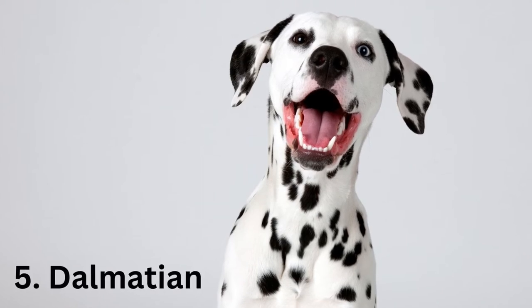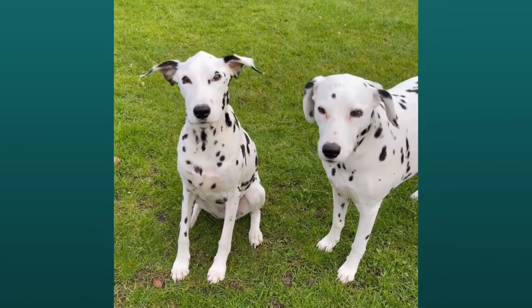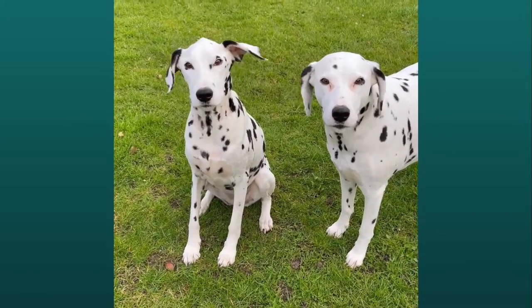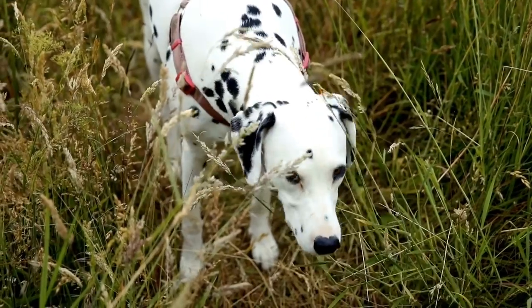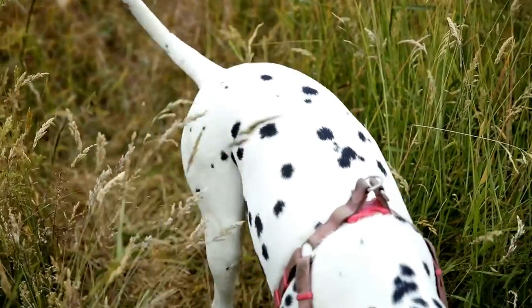Number 5: Dalmatian. The Dalmatian comes from Central Europe in an area that was once called Dalmatia, in current-day Croatia. The short coat of the Dalmatian is dense, fine, and glossy. This dog requires weekly brushing, though you may want to brush more frequently to reduce hair in the house. Muscular and athletic, the Dalmatian has stamina and a lot of energy, requiring a lot of daily exercise.